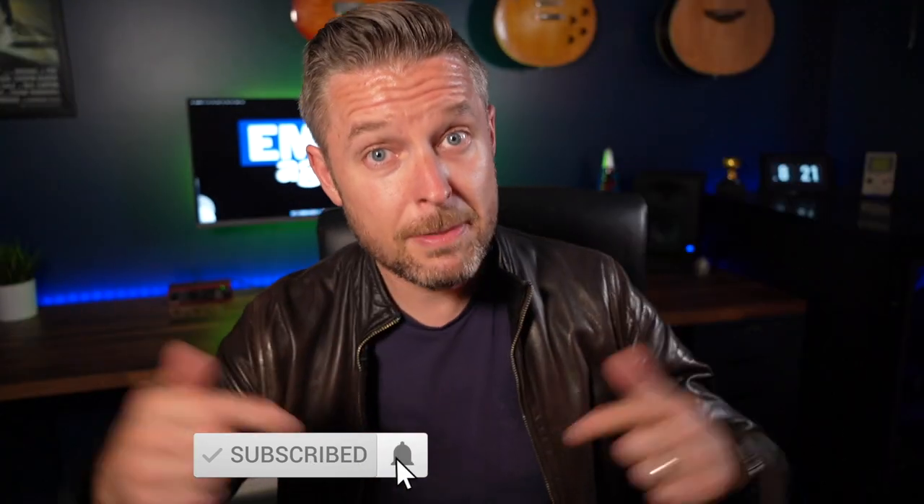I release videos every single week on all things tech, so subscribe and click the bell. Let me know in the comments what you're currently doing in tech — are you working in a small, medium, or large company? What role are you doing right now, and what role do you want to get into? We're ranking these from 10 to number one, with number one being the most desirable role right now — ranked by demand, not necessarily salary. We'll also give you the salaries for each role, based on US dollars as of 2022.